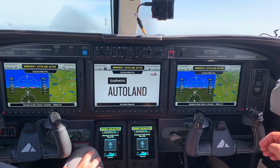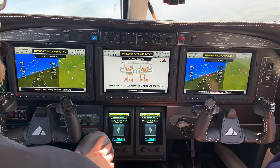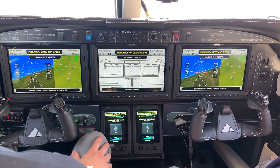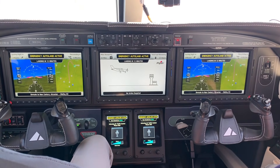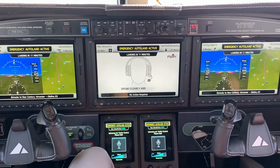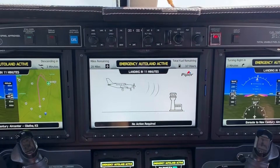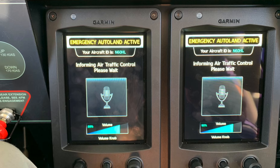Emergency Auto Land activated. The Emergency Auto Land system is controlling the aircraft and will land at the safest nearby airport. Please remain calm and avoid touching the flight controls, which may interfere with auto land. Your destination is shown on the bottom of the left and right display. Your estimated time to landing is shown on the top of all three displays. Emergency Auto Land has already informed air traffic control of your situation. If you would like to talk to air traffic control, adjust your microphone, press and hold the talk button on the center console, and speak clearly and slowly.